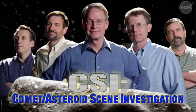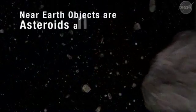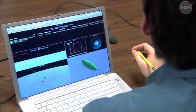You can think of the Near-Earth Object Program Office as sort of a CSI unit. We discover these objects, we try and determine what they're made of, where they're going, and just how dangerous they might be.